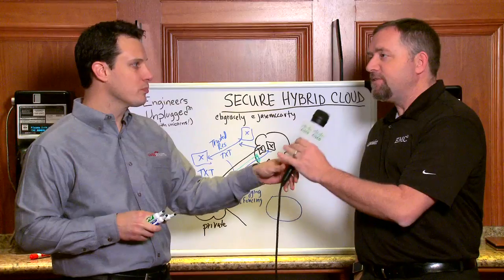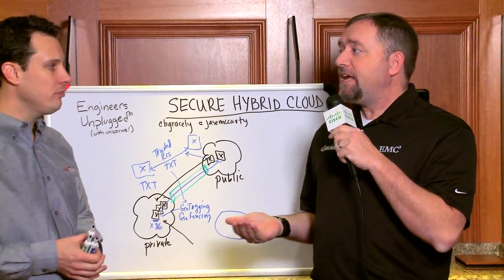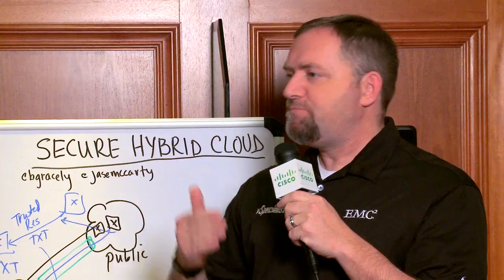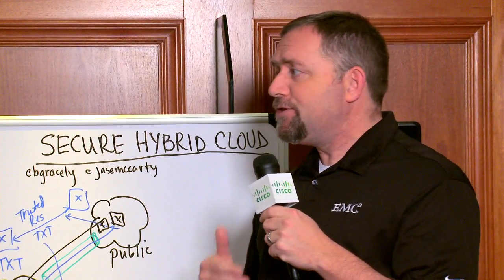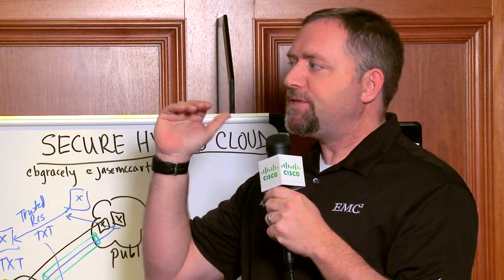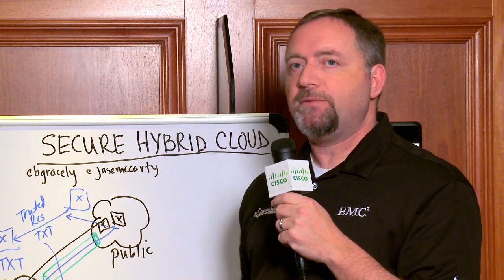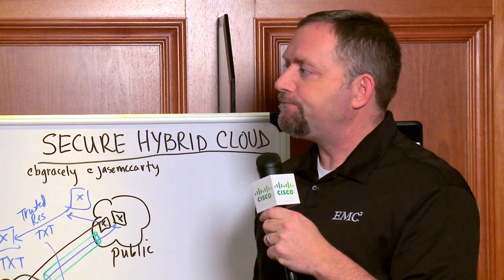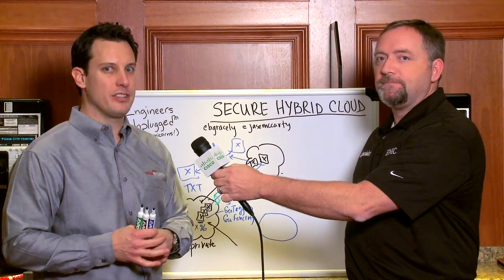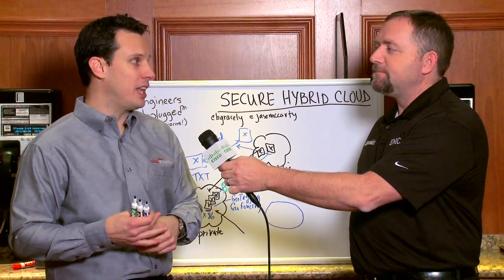Previously, before coming into federal, I was in financials as a customer. It was very common for us at particular times of the year — student loan applications, things like that — for demand to ramp up. It really doesn't make a lot of sense to plan for 100% utilization all the time at a much higher rate, so this is a great solution. FISMA for federal, HIPAA for healthcare, government — all those standards. Something they can now look at and know it's a reality.